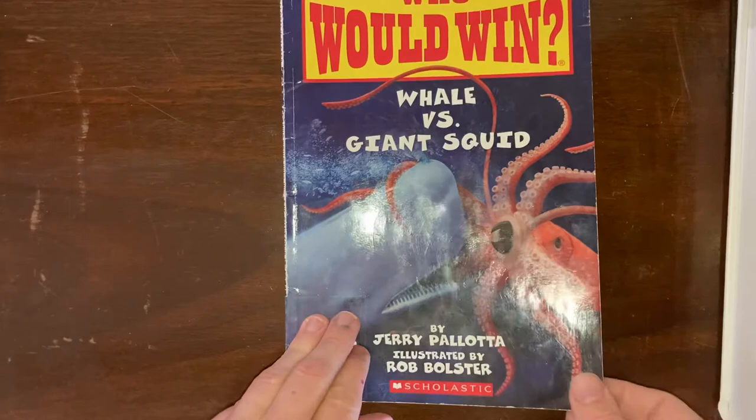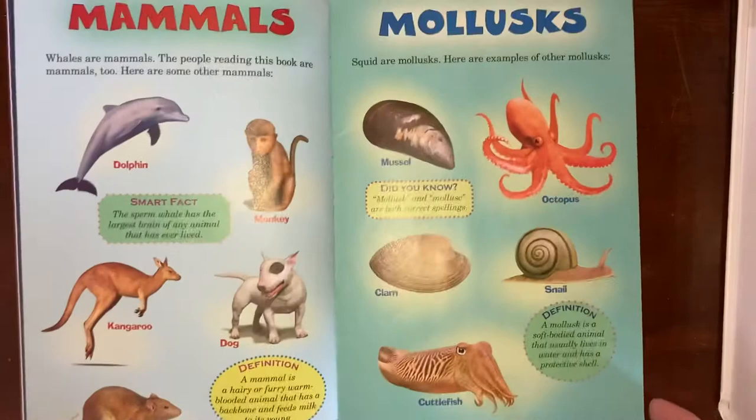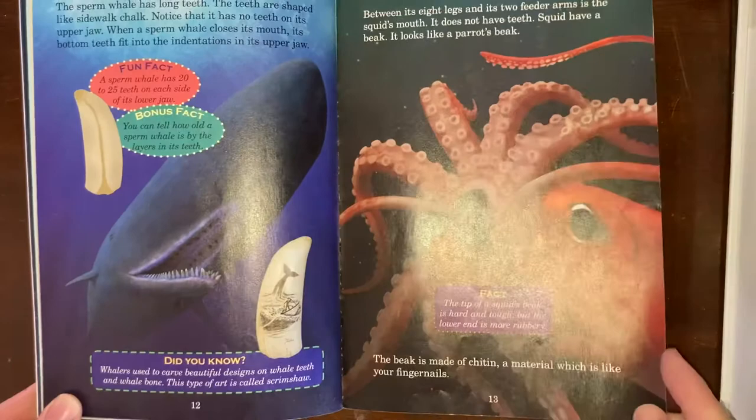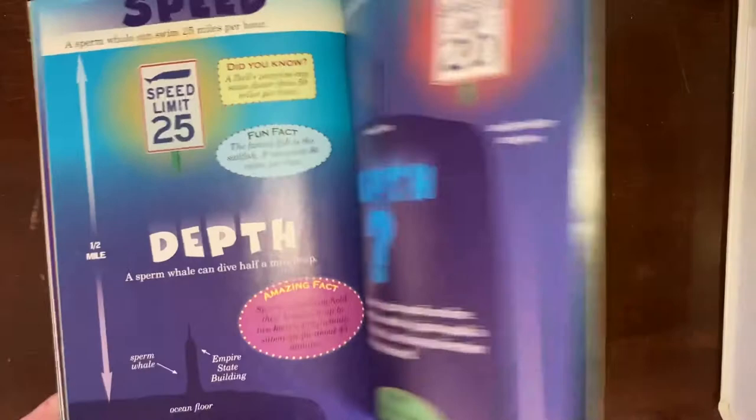We have Who Would Win: Whale vs. Giant Squid, part of a series that matches up different animals and compares and contrasts them. It was fun — both giant squids and whales are really interesting, so it was great to see them compared. It's also an early reader, so this is one that a young student could read to themselves if you're working on that.